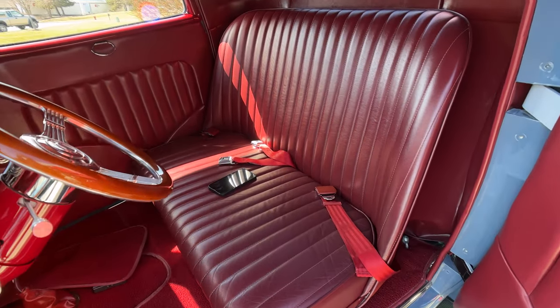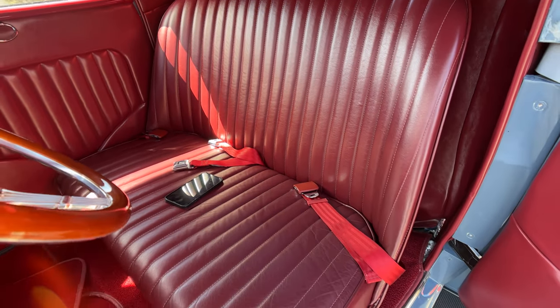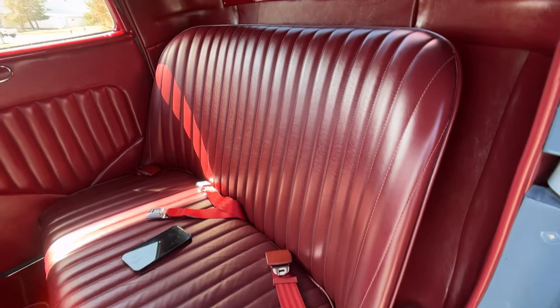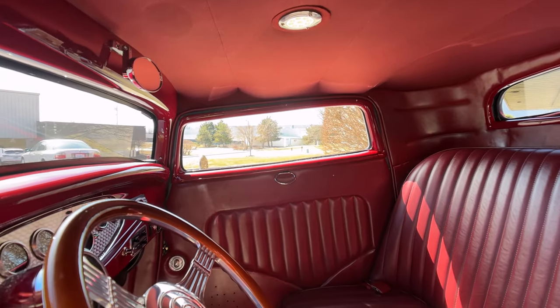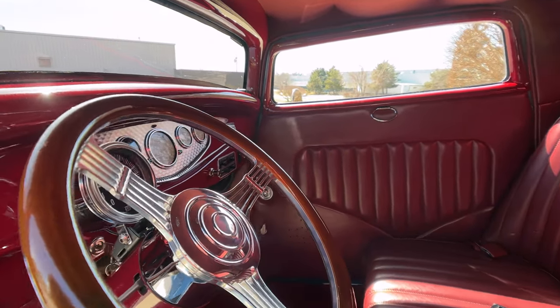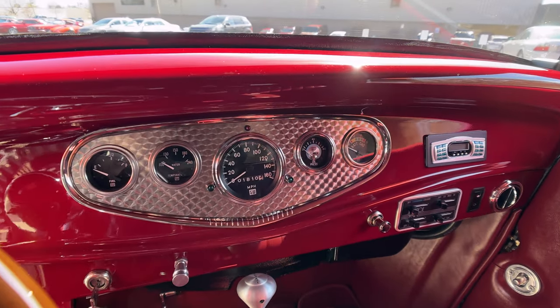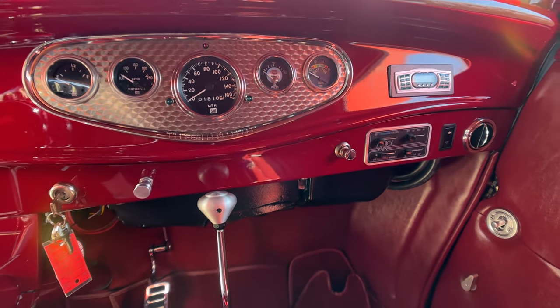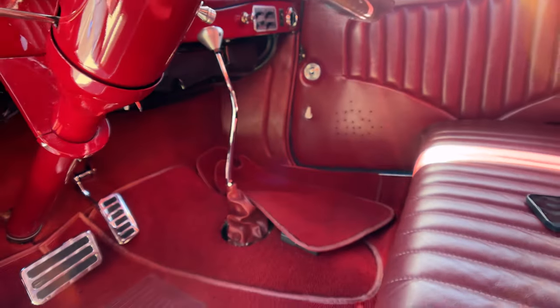It's got like an oxblood red color to it, looking beautiful. It does have seat belts. The headliner is looking sweet. The whole dash is also just looking absolutely beautiful. She's got a radio in her and it looks like it's got AC controls in there. Everything about this thing just looking sweet as can be.